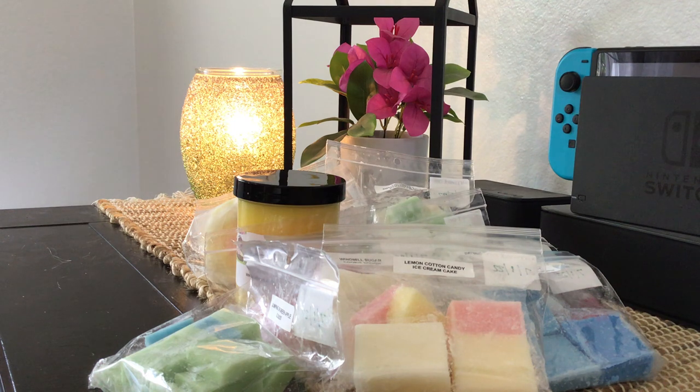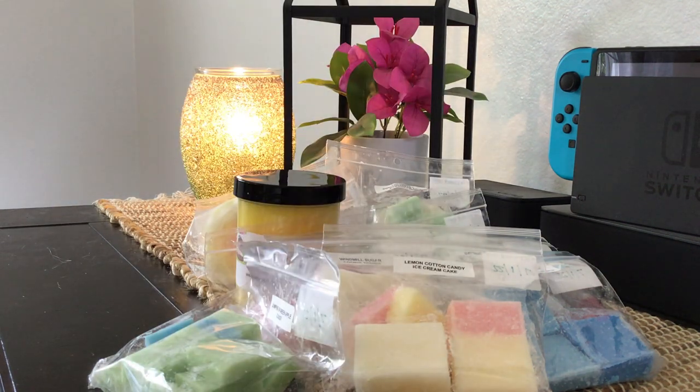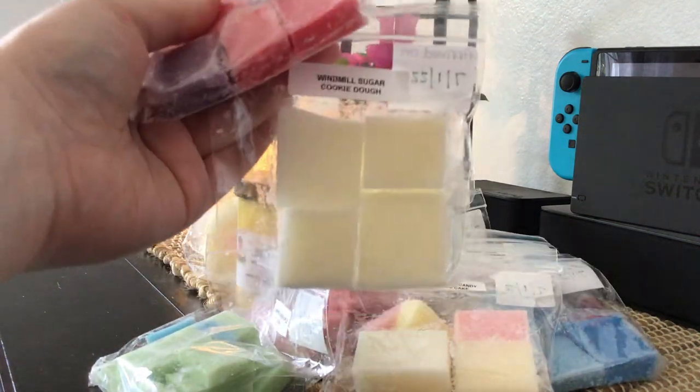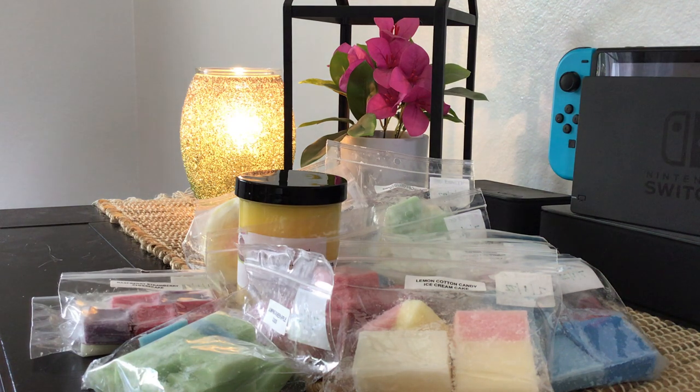Now the new-to-me scents — there are four of them, and a couple I'd been wanting to grab but just hadn't. The first is raspberry strawberry cheesecake. I like anything strawberry, and raspberry is pretty good for me too. I smell the cheesecake and berry — I don't particularly pick out strawberry or raspberry separately, it just smells like a berry cheesecake, which is great. This might actually be good melted together with the Windmill Sugar Cookie Dough.